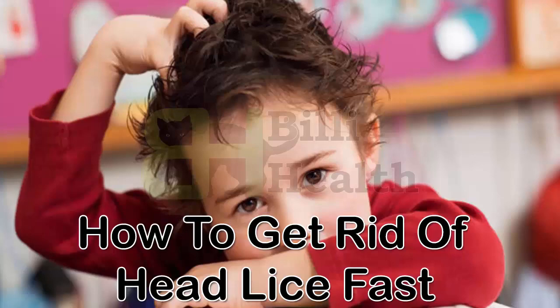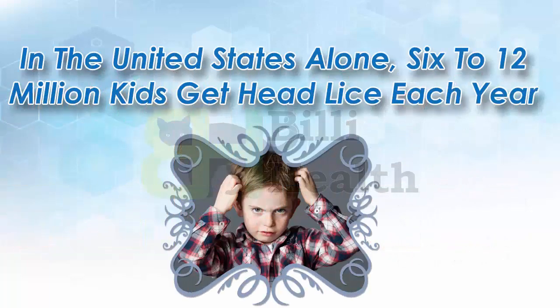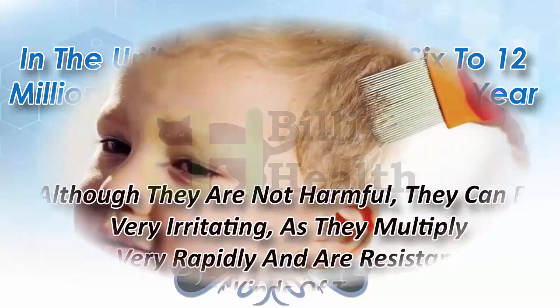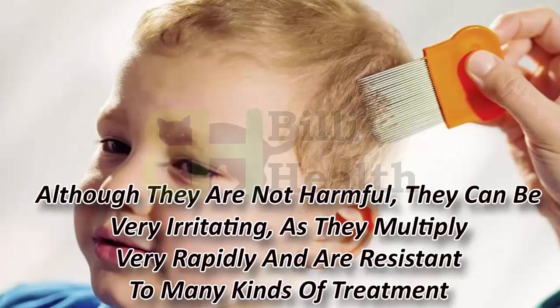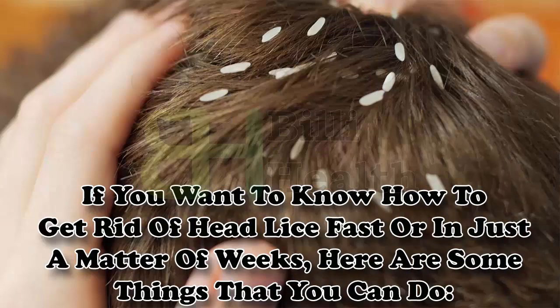How to get rid of head lice fast. Head lice are one of the most common problems that affect children all over the world. In the United States alone, 6 to 12 million kids get head lice each year. Although they are not harmful, they can be very irritating, as they multiply very rapidly and are resistant to many kinds of treatment. Here are some things that you can do to get rid of head lice fast.